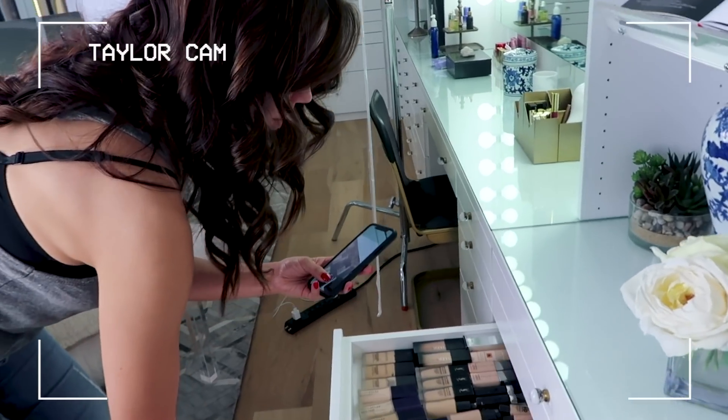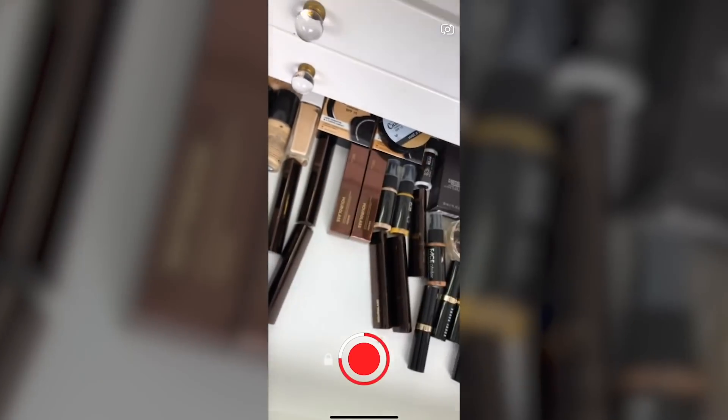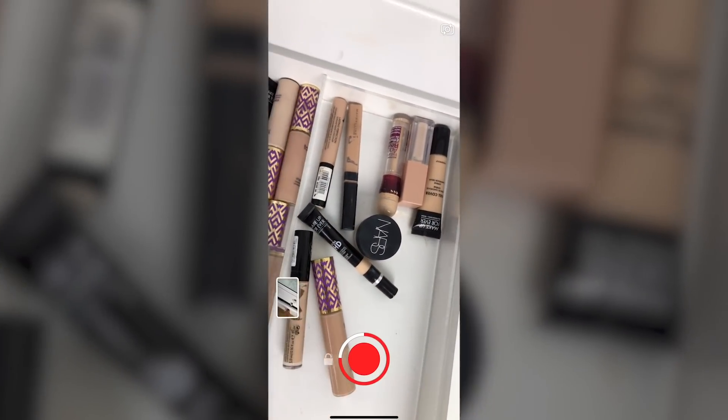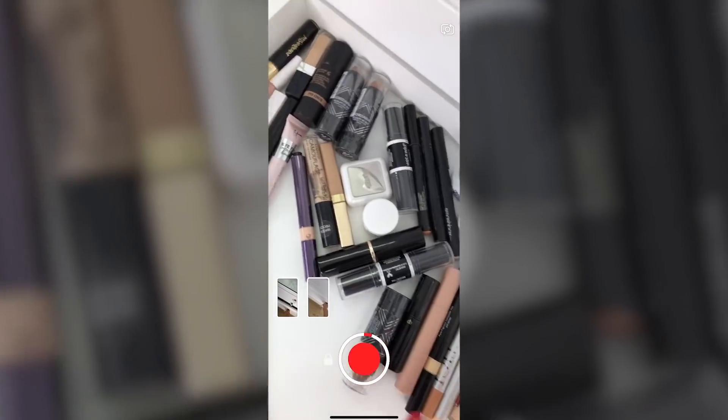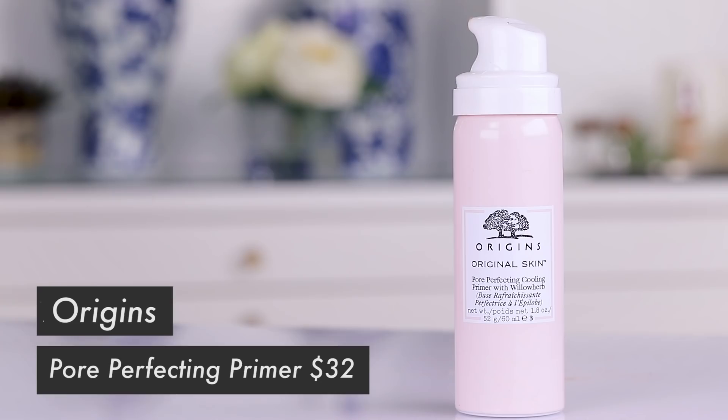I need to figure out what shade of the Vanish foundation to use. These are the concealers I'm keeping — I still need to throw some stuff away. This Glossier SPF is one of the few SPF items that doesn't make me break out, and foundation goes on nicely over it. So thanks for the reminder on that! Alright, we're going in with the Origins Original Skin Pore Perfecting Cooling Primer with Willow Herb.